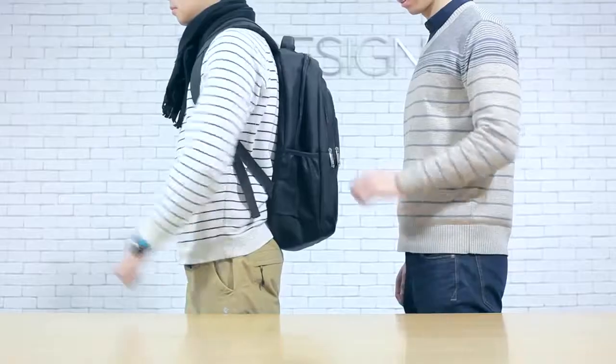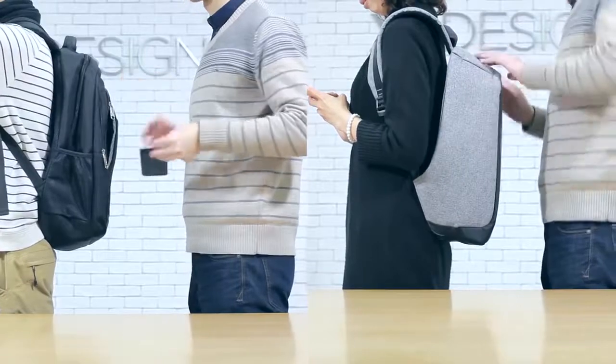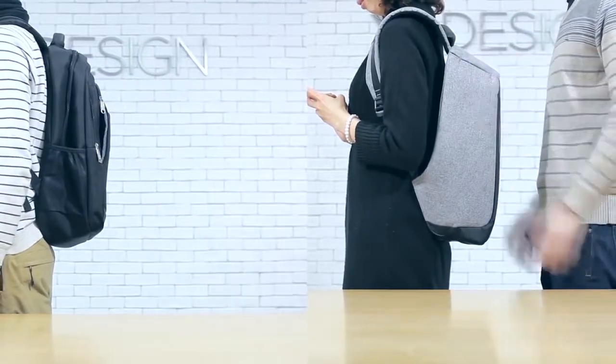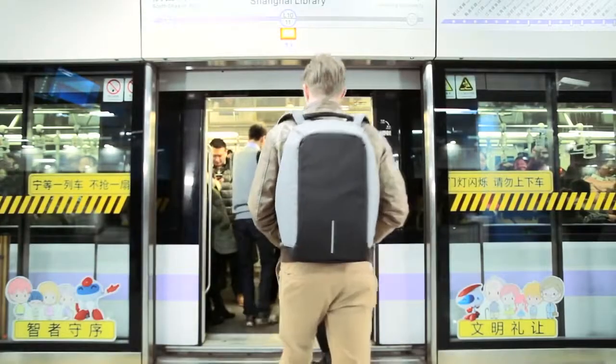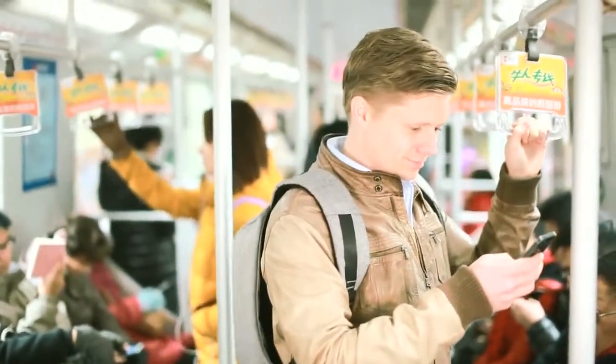The backpack's unique anti-theft feature is reflected in the design. The zipper pulls to the main compartment are completely hidden against your back, leaving nothing but puzzles to thieves. No wonder he appears so relaxed.